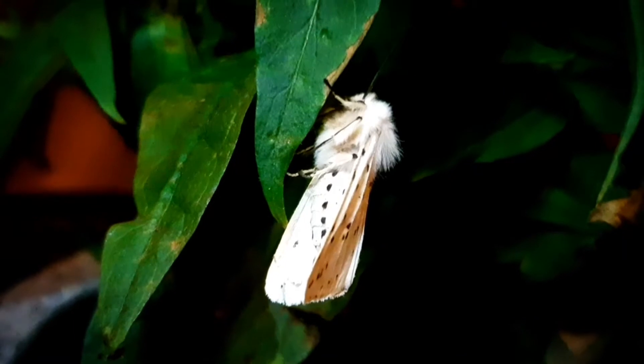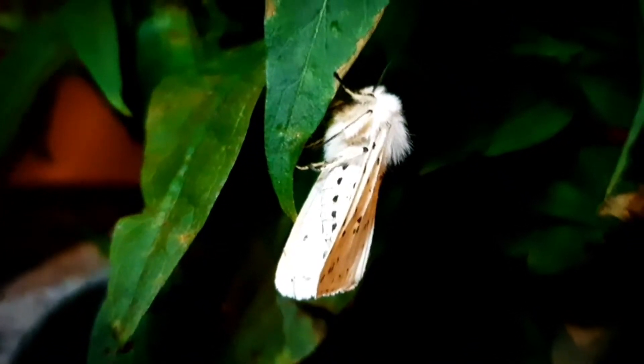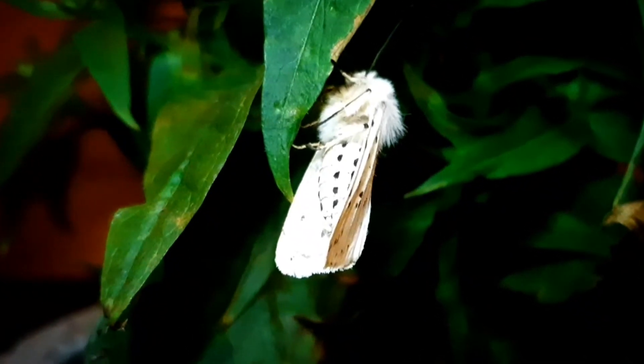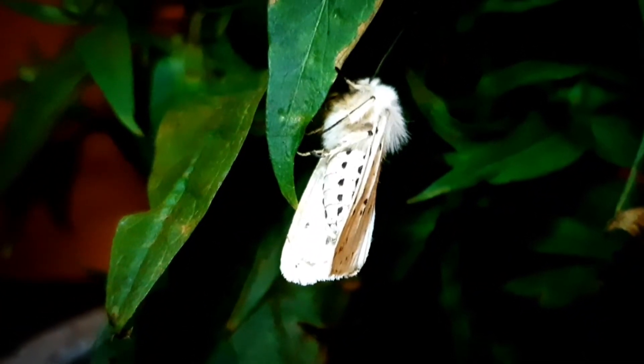These moths are not eaten by birds because they are poisonous. And like many other species, these moths are also attracted to light.